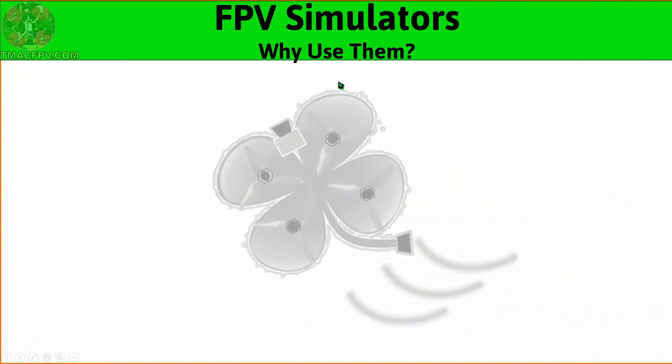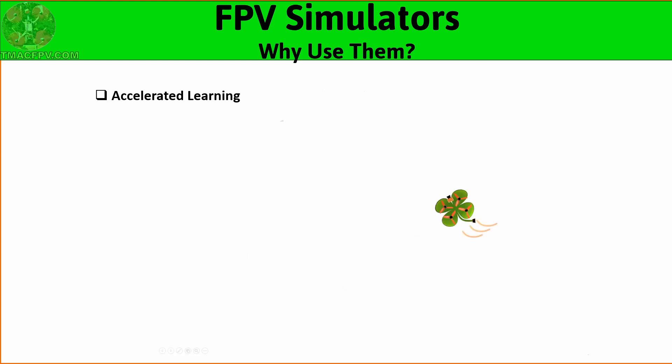First, why should we use simulators at all? Well, they are a form of accelerated learning. Through their deliberate use, you'll learn to fly FPV and new maneuvers faster by using them than if you only practiced with real quads. I said deliberate because you do, in fact, need to practice with a purpose. Have an objective for your practice session — what is it that you'll be working on to improve? Flying around aimlessly, although maybe entertaining, will have less of an effect on improving your flight skills.